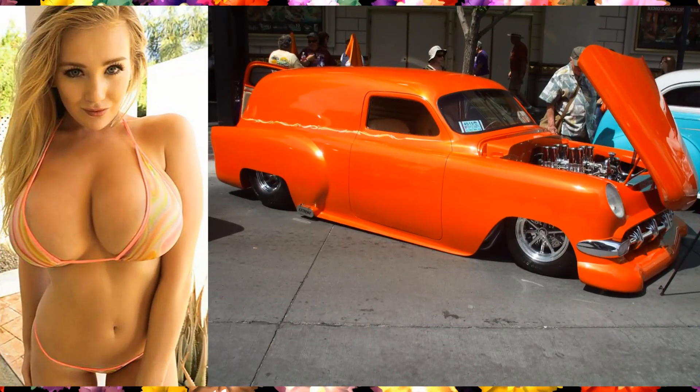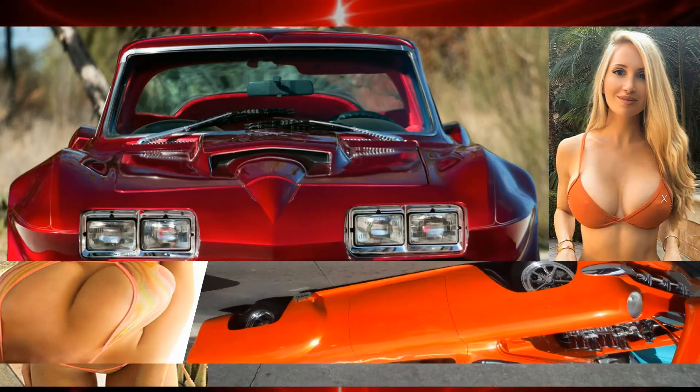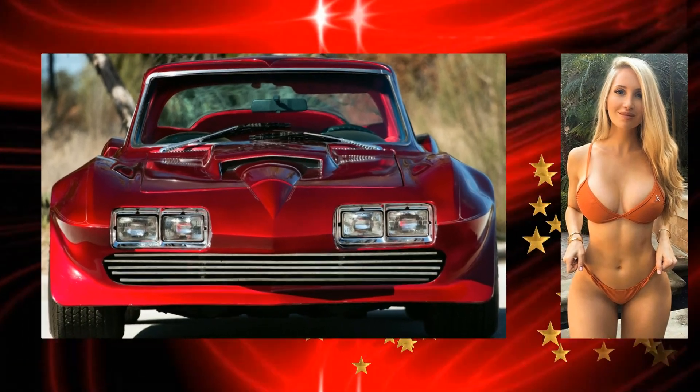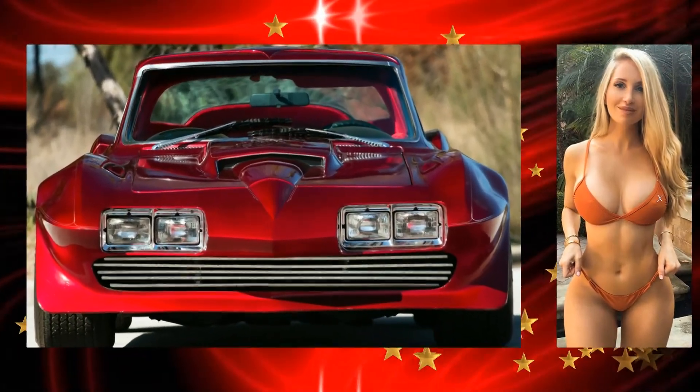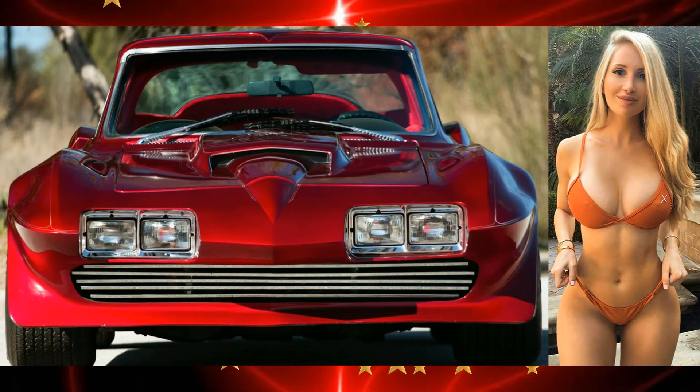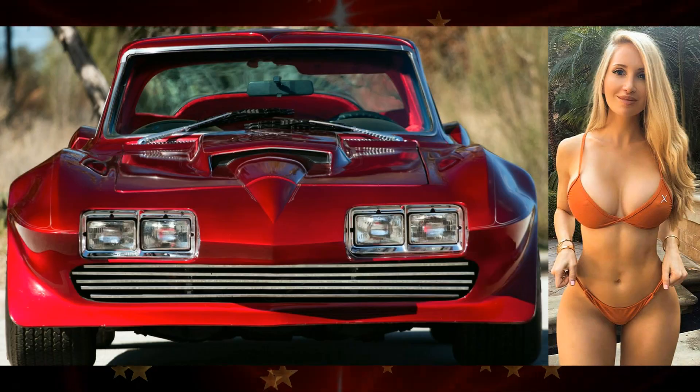Delicious babe here, a 1954 Chevrolet Custom Sedan Delivery. Sweet lady here, in a 1964 Chevrolet Custom Corvette.